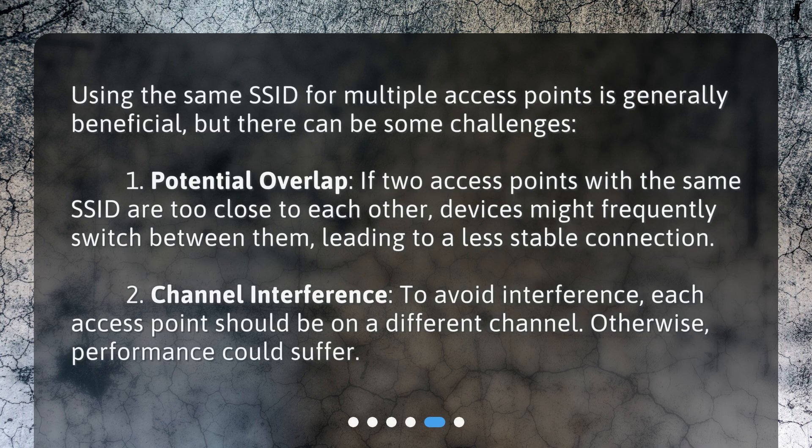Using the same SSID for multiple access points is generally beneficial, but there can be some challenges. First, potential overlap: if two access points with the same SSID are too close to each other, devices might frequently switch between them, leading to a less stable connection. Second, channel interference: to avoid interference, each access point should be on a different channel — otherwise, performance could suffer.